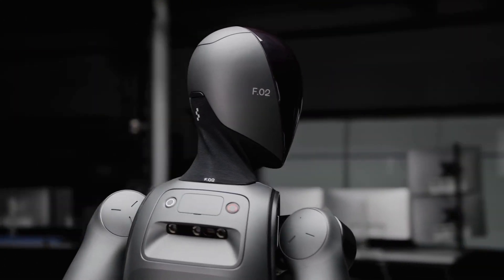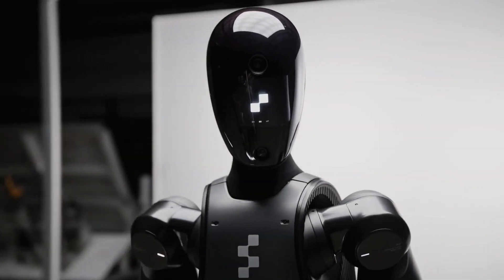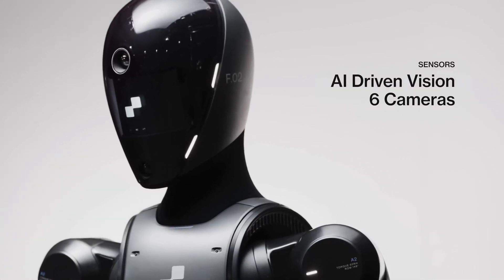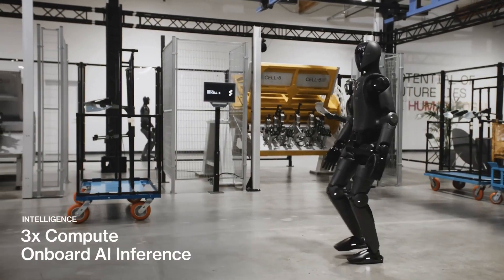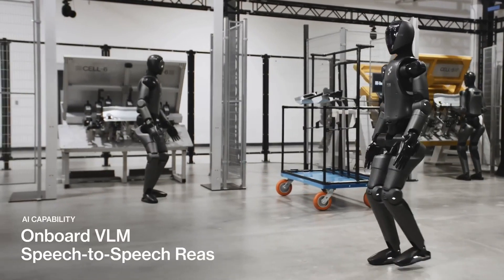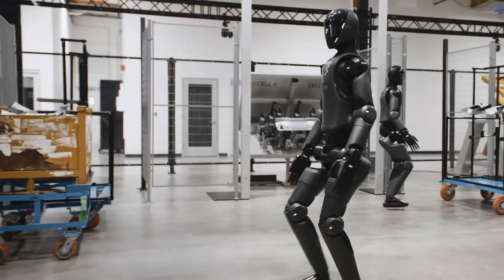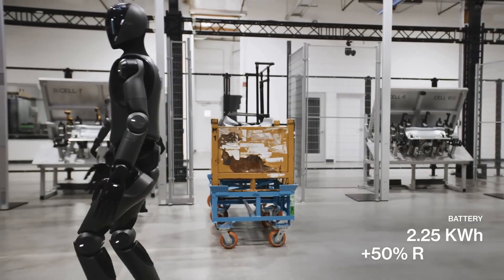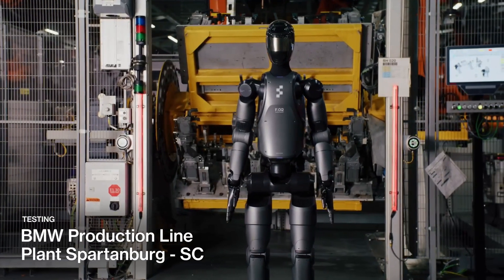Figure 2 also comes with a more sophisticated vision system compared to Figure 1. It's outfitted with six AI-powered cameras that provide a high level of visual understanding. These cameras allow the robot to navigate complex environments and interact with objects accurately. Based on the Figure 1 demo, it could already recognize objects, interact with them, and answer questions based on observation. The Figure 2 update further enhances this advanced vision system, which is key for tasks requiring detailed visual processing, making Figure 2 highly effective in dynamic settings.